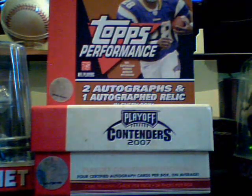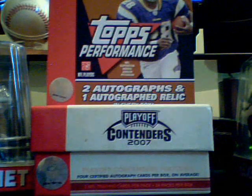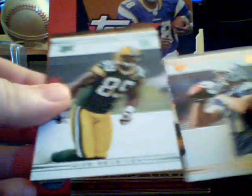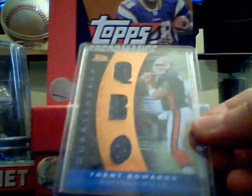My Topps Performance box was a little bit better. I got this Donald Driver out of 99, the Scott Chandler rookie out of 199, and this James Jones rookie out of 359. These fall like one in every two or three boxes — I got a Trent Edwards triple jersey out of number 27 of 50.